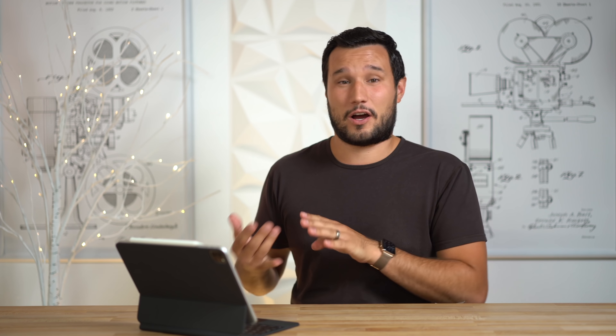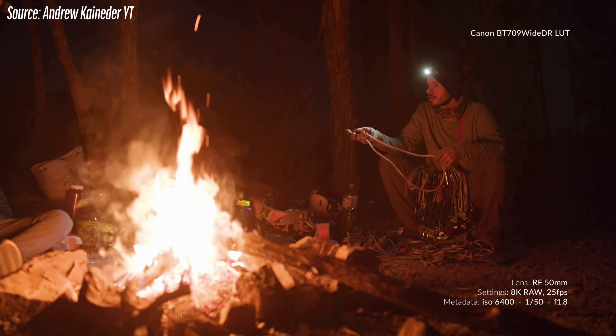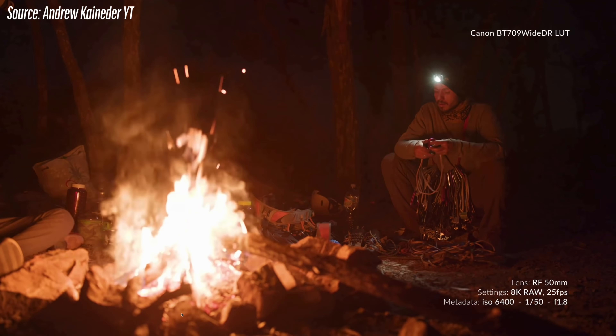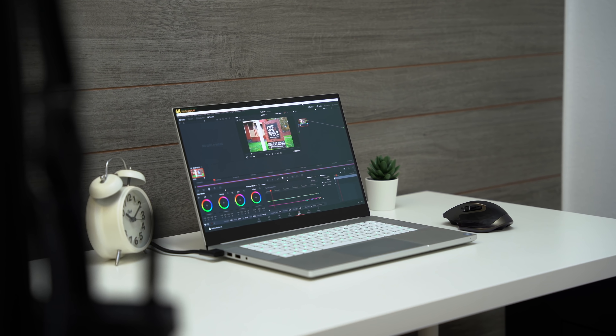I'm mostly going to be talking about the R5, and a little bit about the R6 as well if you're interested in shooting video with that. I'm also getting some 8K and 4K footage sent from the R5, and I'm going to test how difficult it is to edit this 10-bit HEVC footage — 4K 60, 120, and especially the 8K footage. If you want to see tests on Mac and PC, hit that subscribe button and enable notifications.